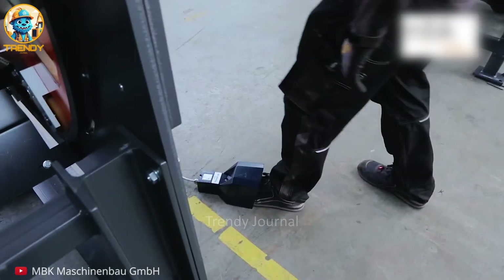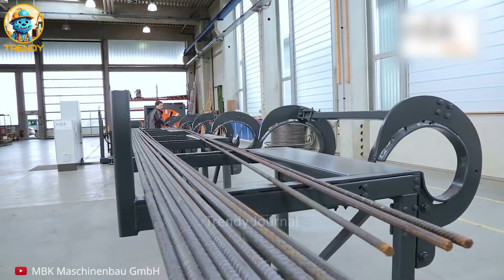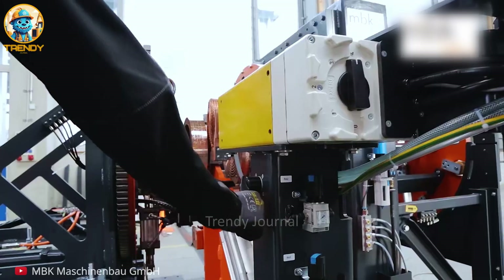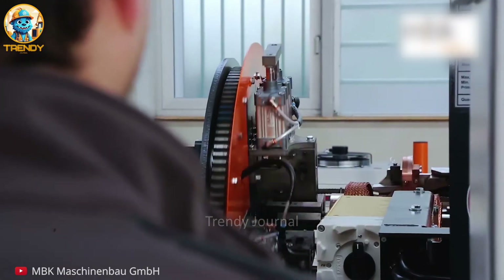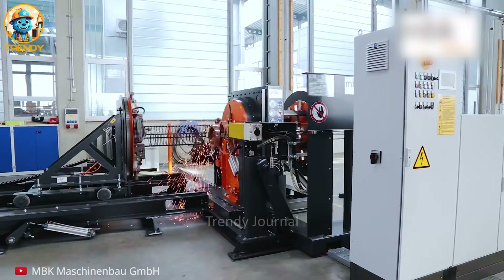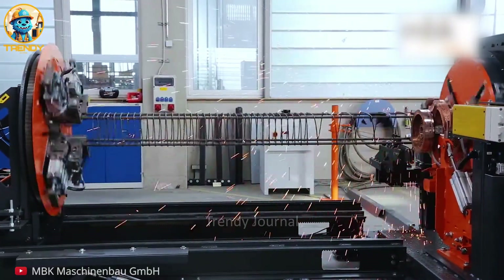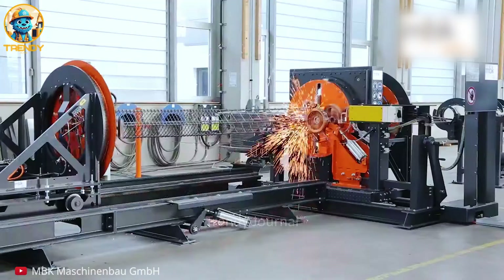Meet the RSM-045, a powerhouse in the world of construction reinforcement. This isn't just welding — it's engineering strength and precision. Every weld is a critical connection, ensuring structural integrity for buildings, bridges and beyond. From blueprint to backbone, the RSM-045 transforms raw materials into the unseen strength of our infrastructure.